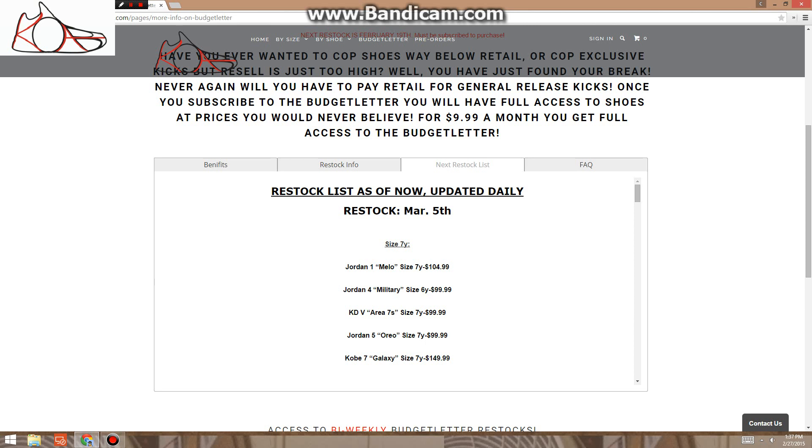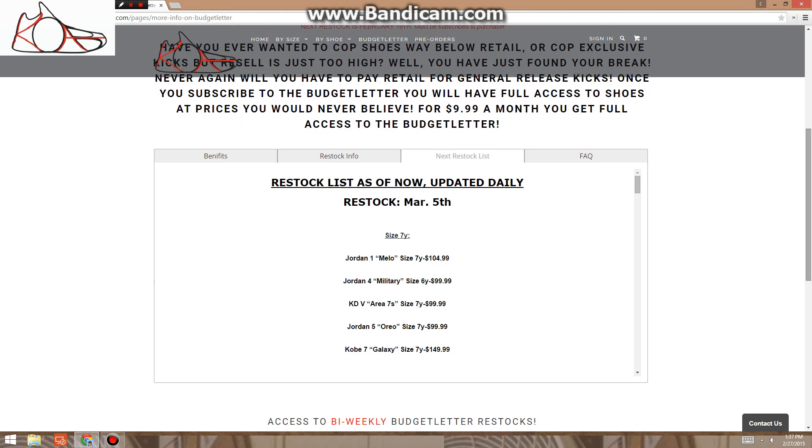As always, we sell by subscription. You have to be a subscriber to purchase from us — first come, first serve. And as always, there's going to be huge shoes on here that everybody's going to want, and there's going to be ones that are sleepers, right? What I say is go for the sleepers. While everybody's going for that big shoe, slide in the back door and grab that other one.